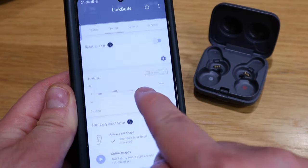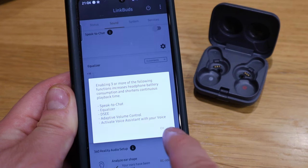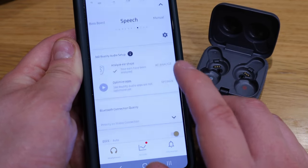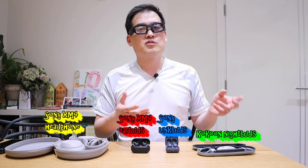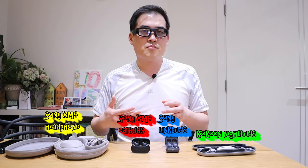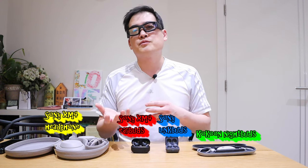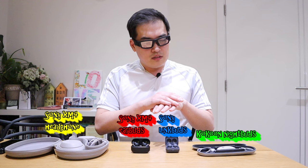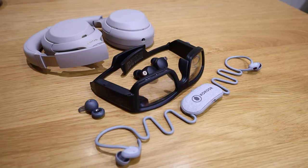A lot of people complain about the price — it's about £140 — but for a tiny device with that range of functions and interaction, I think it's a very good price. The only downside is battery life: with full use, it drains within three hours and then needs charging. That interval is a bit disappointing — I wish there was more battery life.